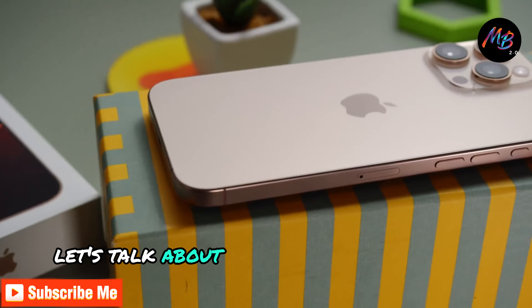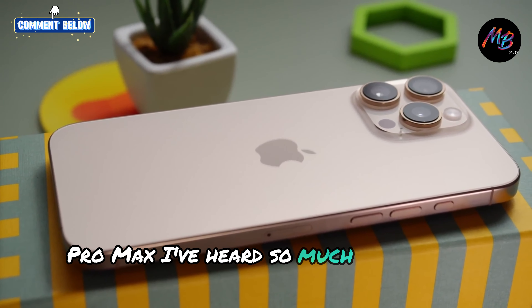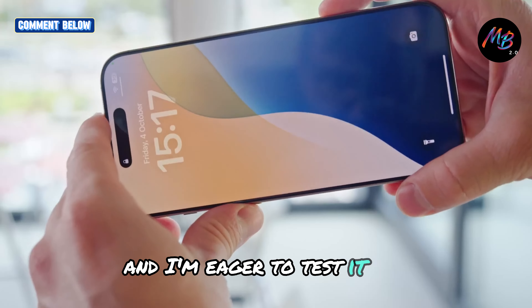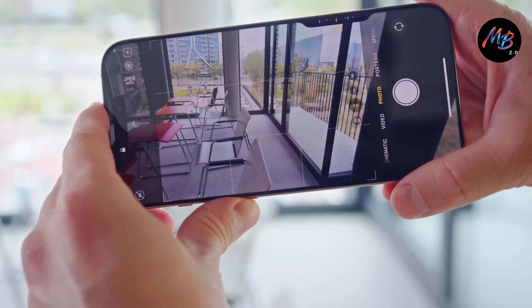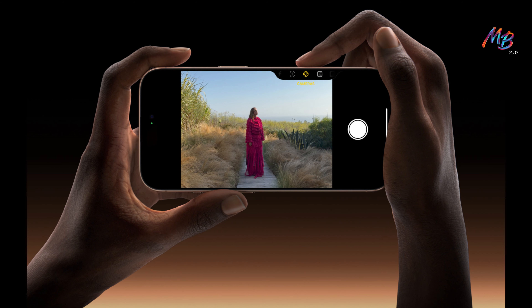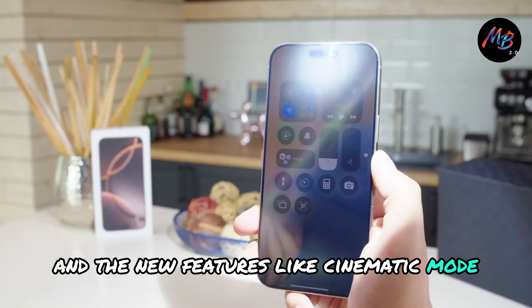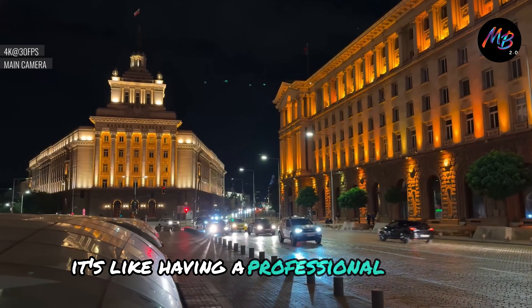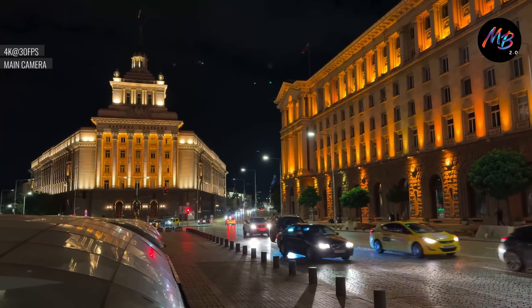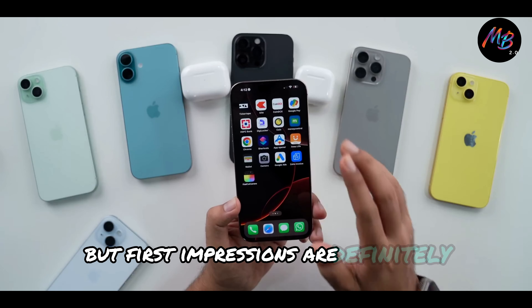Now, let's talk about the standout feature of the iPhone 16 Pro Max. I've heard so much about the camera, and I'm eager to test it out. So I snapped a few photos, and wow — the quality is just mind-blowing. The low-light performance is incredible, and the new features like cinematic mode really take video recording to the next level. It's like having a professional camera right in your pocket. I can't wait to see how it handles different scenarios, but first impressions are definitely promising.